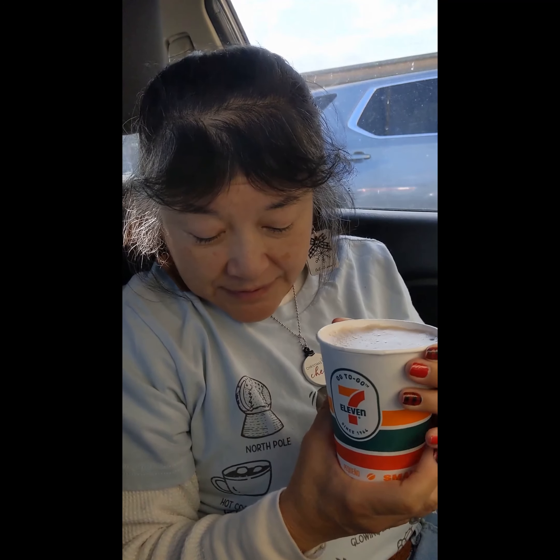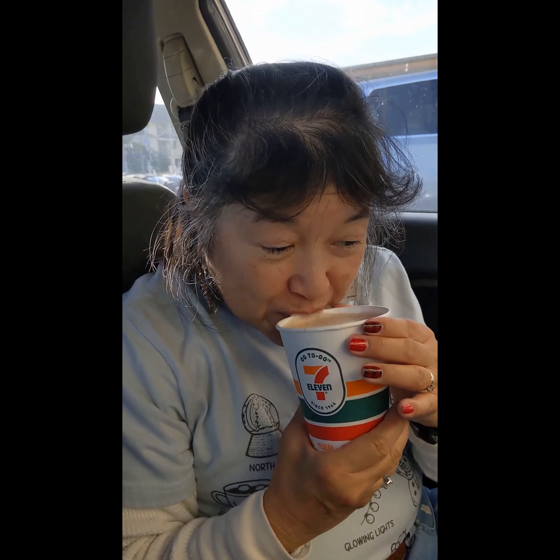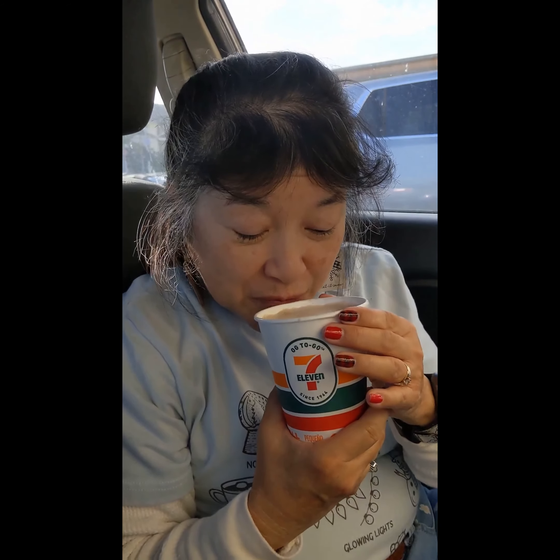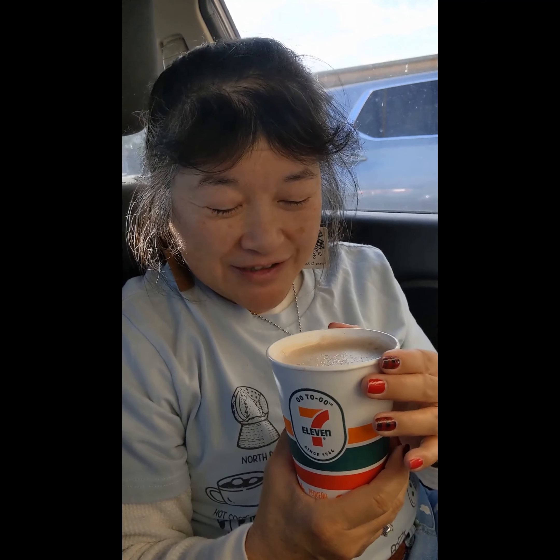Today we're here at 7-Eleven. I went inside and their coffee machine still had the winter flavors, one of which is chai tea latte. This is the smallest size, it is not the right one — $2.09. It has a foam on it too. That's pretty good. Their drinks are really hot too; this has been sitting for a while and it's still hot.